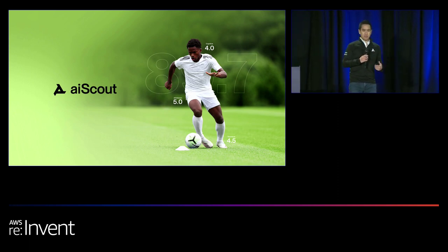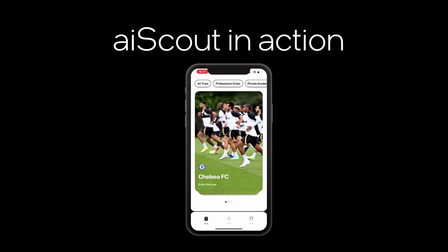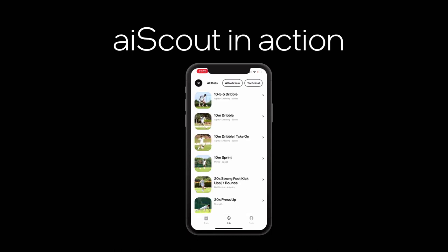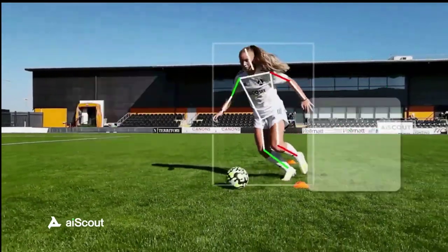AI Scout bridges the gap between aspiring athletes and professional or amateur teams, clubs, universities, national teams, and federations. When a player downloads the AI Scout app, they're immediately presented with a unique opportunity to connect with those organizations. The app has a series of carefully selected drills designed by our sports science team in conjunction with pro teams, intended to measure athleticism — speed, agility, coordination — as well as technical ability like passing, shooting, and dribbling.